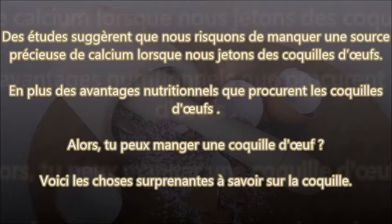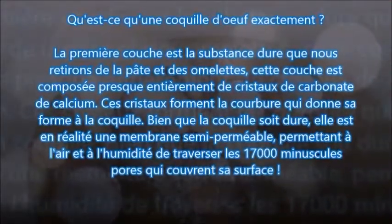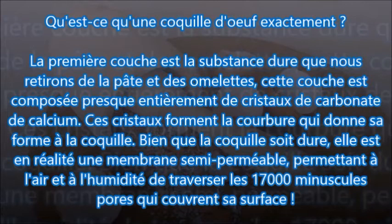Certains se disent : « Comment ça, les coquilles d'œufs ? » Qu'est-ce qu'une coquille d'œuf exactement ? La première couche est la substance dure que nous retirons de la pâte et des omelettes. Cette couche est composée presque entièrement de cristaux de carbonate de calcium. Ces cristaux forment la courbure qui donne sa forme à la coquille. Bien que la coquille soit dure, elle est en réalité une membrane semi-perméable permettant à l'air et à l'humidité de traverser les 17 000 minuscules pores qui couvrent sa surface.